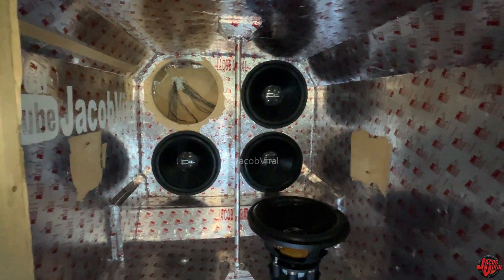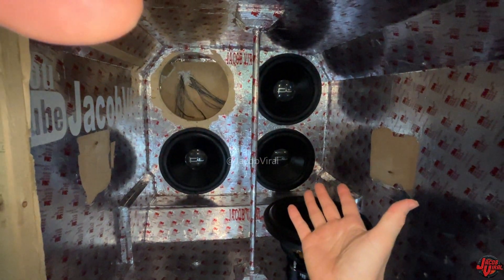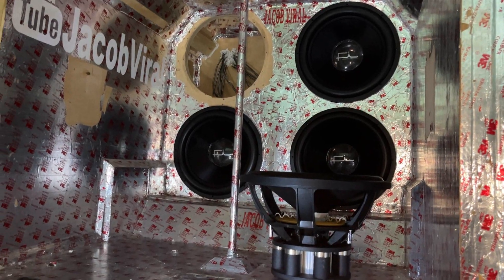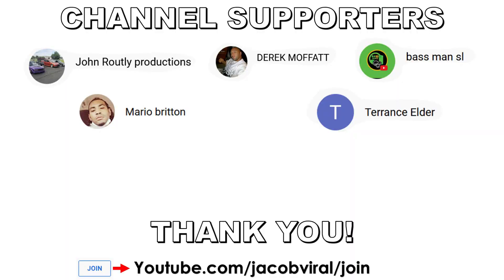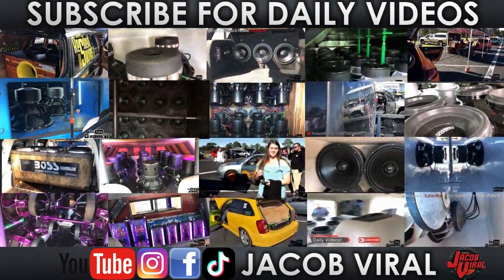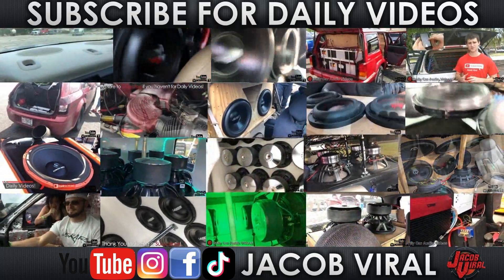Stay tuned for part two and three in upcoming weeks. Happy Thanksgiving everybody, and Merry Christmas if you're watching around that time. Stay tuned for more videos — subscribe if you haven't. We're going to go ahead and end this video on the system update for the Jacob Vile 2023 system. Looking forward to seeing the next system. Thank you for watching everybody, and thank you channel supporters — check out the links in the description to show support. Use discount code Jacob Vile at Sky High Car Audio, Explicit Audio, and others. I'm on Facebook, Instagram, TikTok, and YouTube. Hit that like button, subscribe, and I'll see y'all in the next one.